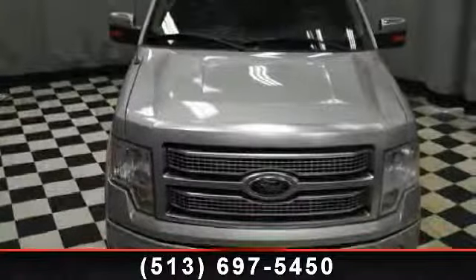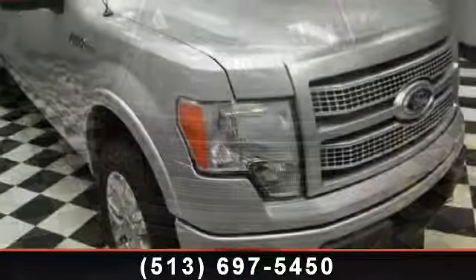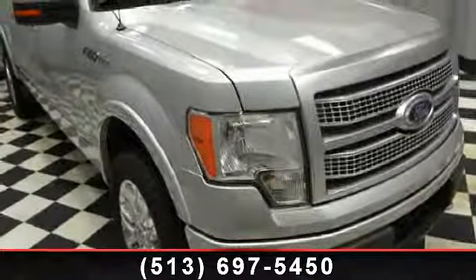Imagine yourself in this 2009 Ford F-150. If you are looking for a first-rate auto, this one could be yours today.